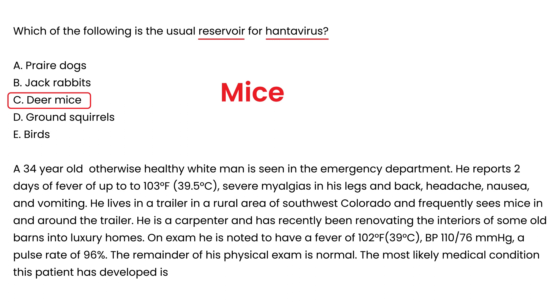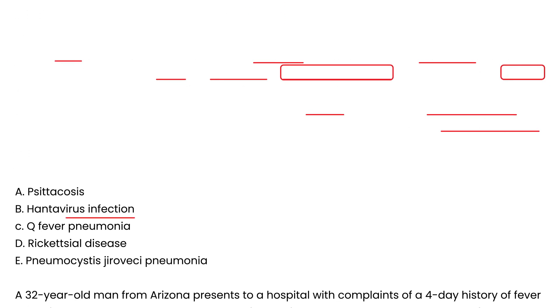A 34-year-old otherwise healthy white man presents to the emergency department with two days of fever up to 103, severe myalgias in his legs and back, headache, nausea, and vomiting. He lives in a trailer in a rural area of southwest Colorado and frequently sees mice in and around the trailer. He is a carpenter renovating old barns. On exam: fever 102, BP 110/76, pulse 96, respiratory rate 24, O2 sat 96% on room air. The most likely diagnosis, given the mice and southwest U.S. setting with these symptoms, is hantavirus — choice B.